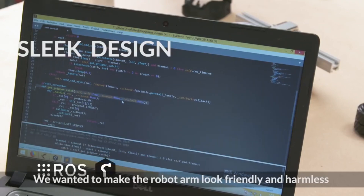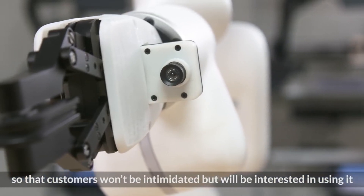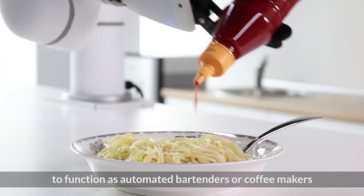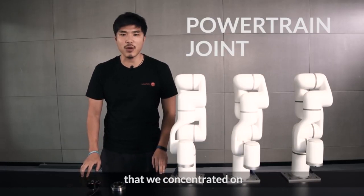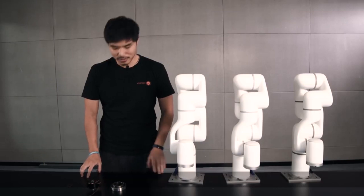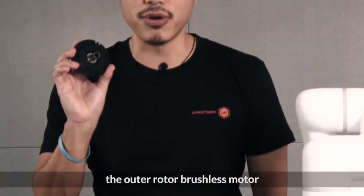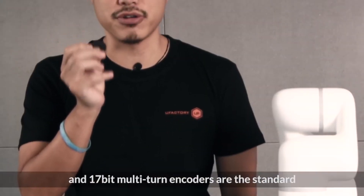We wanted to make the robot arm look friendly and harmless, so that users won't be intimidated but will be interested in using it. Therefore, X-Arm was designed to fit in bars and coffee shops to function as automated bartenders or coffee makers. Performance is one of the most important aspects that we concentrated on — we chose the best without compromise. The industrial harmonic drives, the outer rotor brushless motor, and 17-bit multi-turn encoders are the standard.